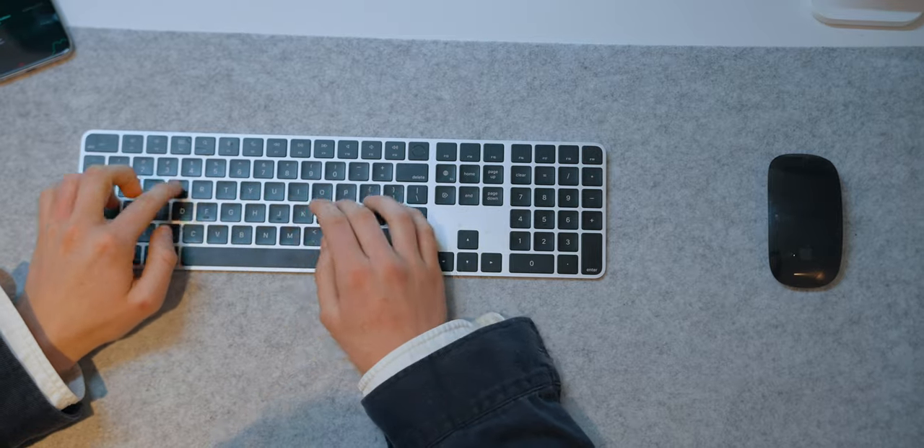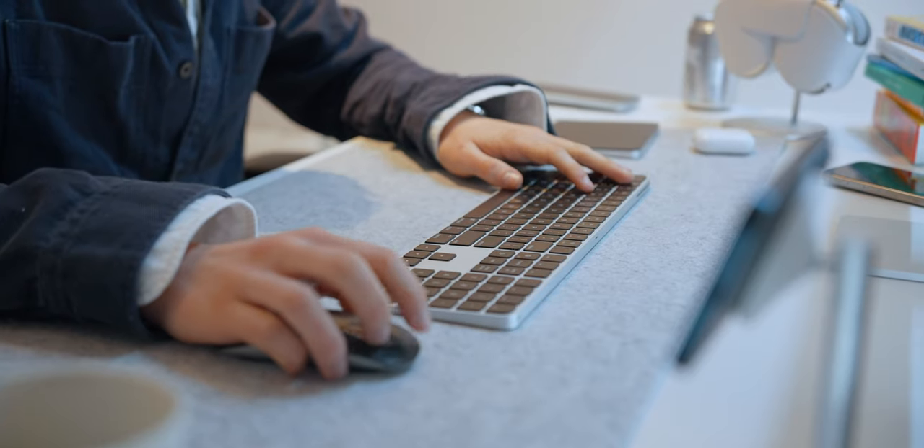Are there better mice and keyboards out there? Maybe. I'm just used to Apple's and I like them — I like the way they look and the way they work, I love the trackpad. You can tell me the Logitech MX3 mouse is better, but I just like the Magic Mouse. I know you have to charge it from underneath, but it charges super quickly.